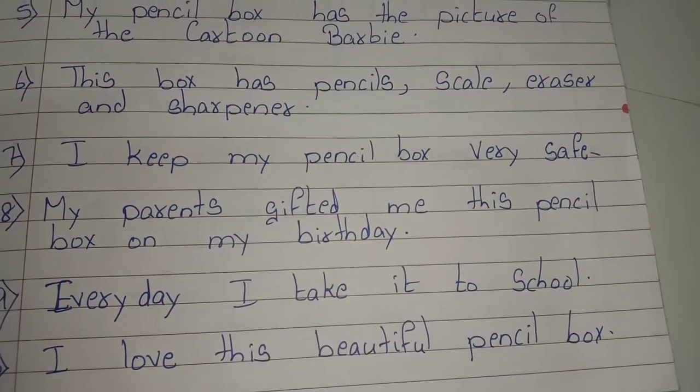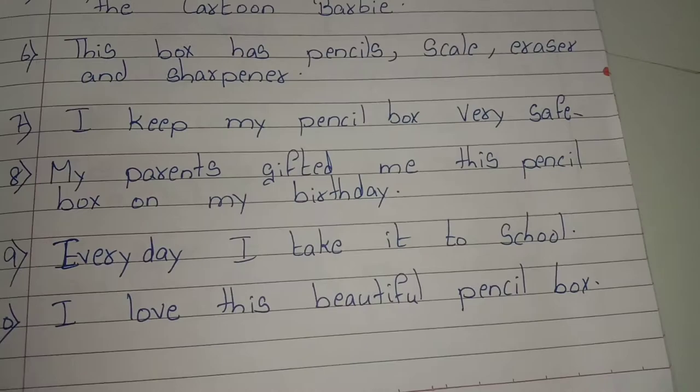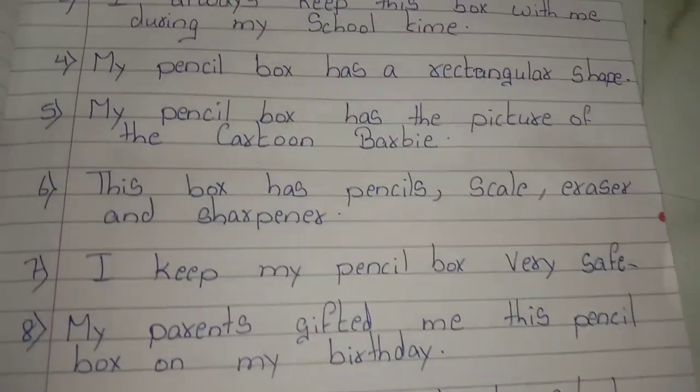I love this beautiful pencil box. Thank you friends. Thanks for watching. Happy learning.